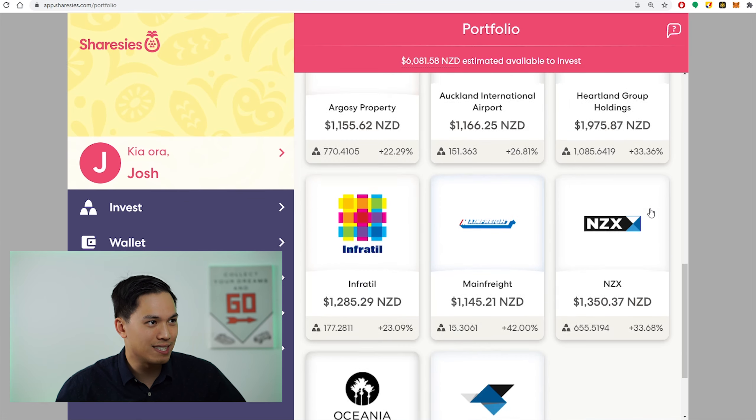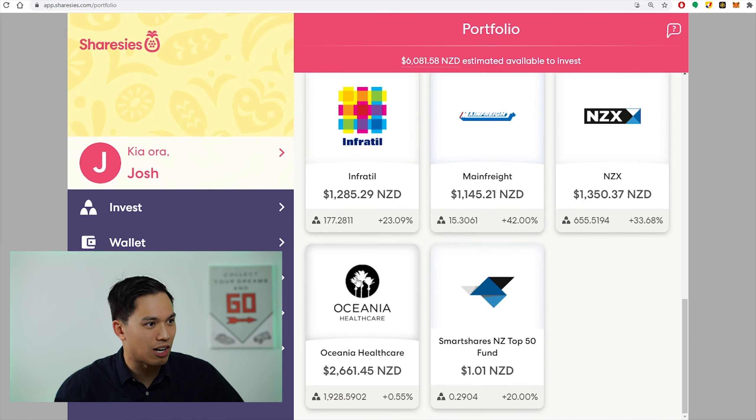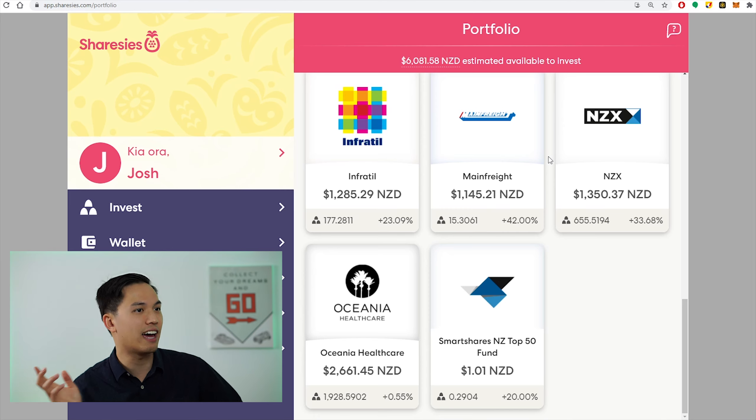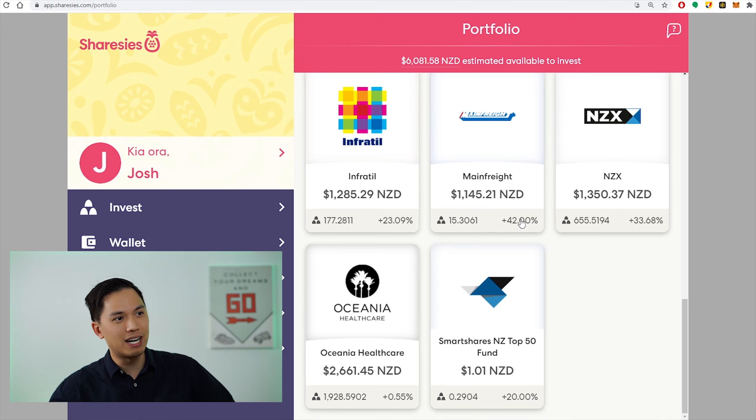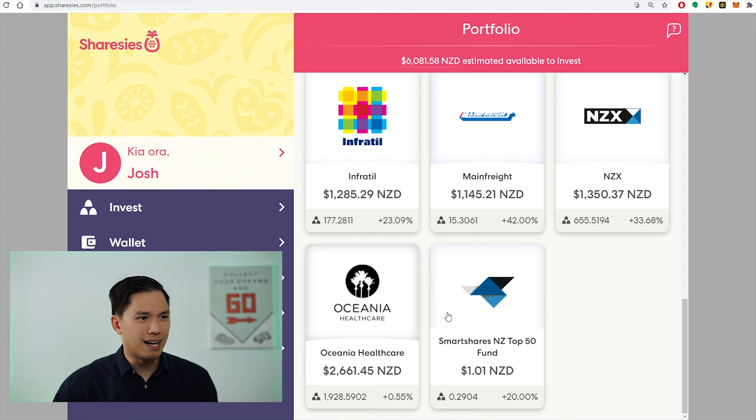Here are all my positions: Argosy Property, Auckland International Airport, Heartland Group Holdings, Infratil, Mainfreight, NZX, and Oceania Healthcare. None of the individual company positions are new — these are all positions I had in the previous month. You might have noticed I've only got one ETF position and that is the SmartShares NZ Top 50 Fund with only a dollar.